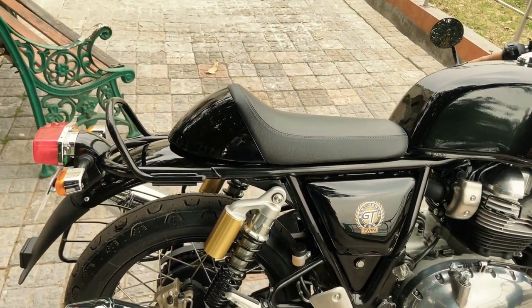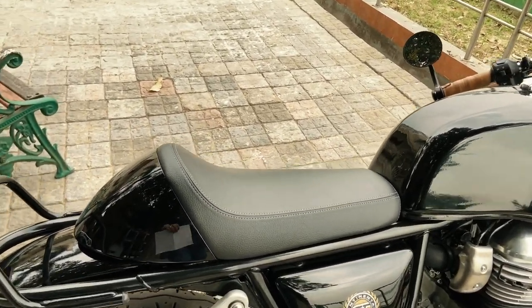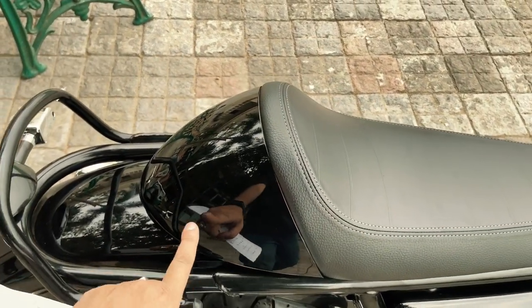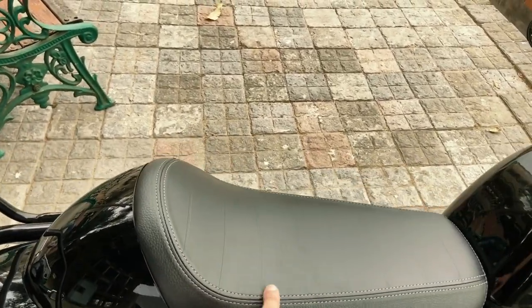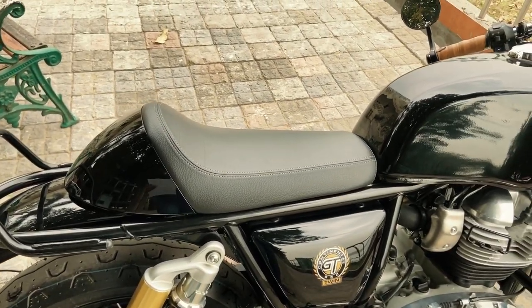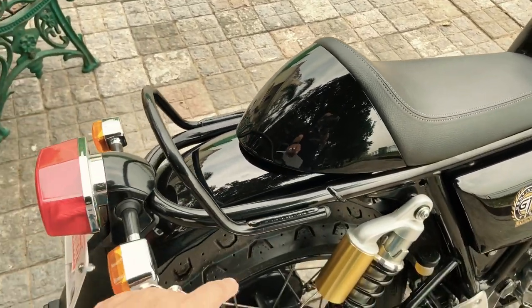The next accessory is this single seat. The single seat has two parts: one is the seat itself and the other is the cowl. If you are going for the single seat, you have to buy both parts. The seat will cost you around ₹3,200, and the cowl will cost you around ₹2,500. You can see this cowl — it is pretty good and it enhances the look of the bike.